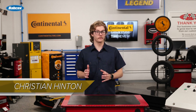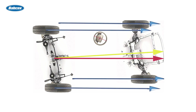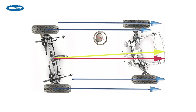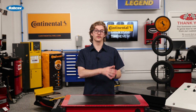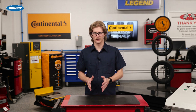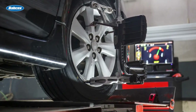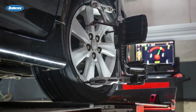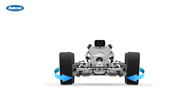In theory, the rear axle's thrust angle should align perfectly with the vehicle's geometric centerline. However, in reality it often doesn't, thanks to factors like manufacturing tolerances or minor collisions. That's why toe angle should be measured from the rear axle's thrust angle instead of the geometric center. Zero toe angle means the tires are parallel to the thrust line. Positive toe occurs when the front of the tires angle inward toward the thrust line, while negative toe is when they angle outward and away.